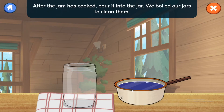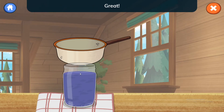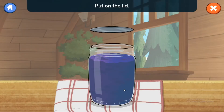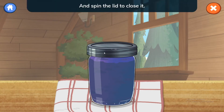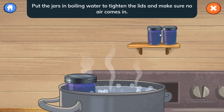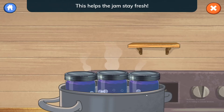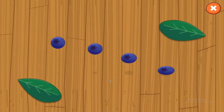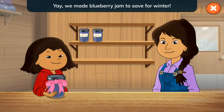Awesome! After the jam is cooked, pour it into the jar. We boiled our jars to clean them. Put on the lid and spin the lid to close it. We're almost done! Then put the jars in boiling water to tighten the lids and make sure no air comes in. This helps the jam stay fresh!